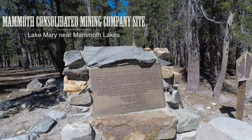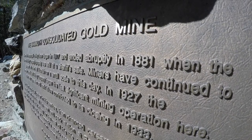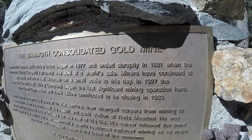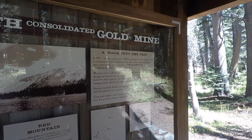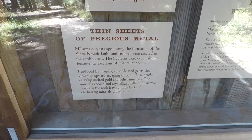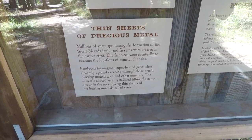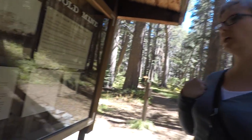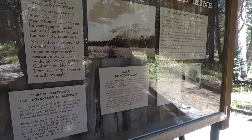Their next stop takes Jeff and Sarah to the Mammoth Consolidated Mining Company site. The sign talks about how superheated gases shoot violently upward, escaping through cracks and carrying melted gold and other minerals. Also known as Mineral Hill and Gold Mountain, this colorful part of the landscape was the location of the first gold discovery in the Mammoth area, made by prospectors in search of the legendary lost cement mine.